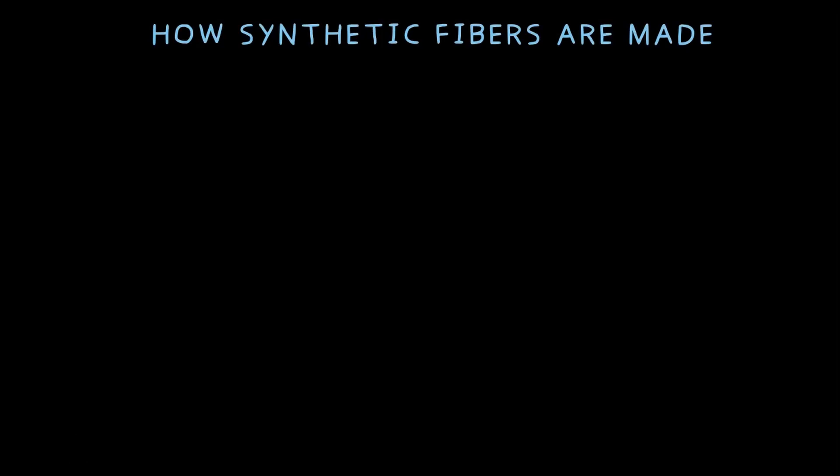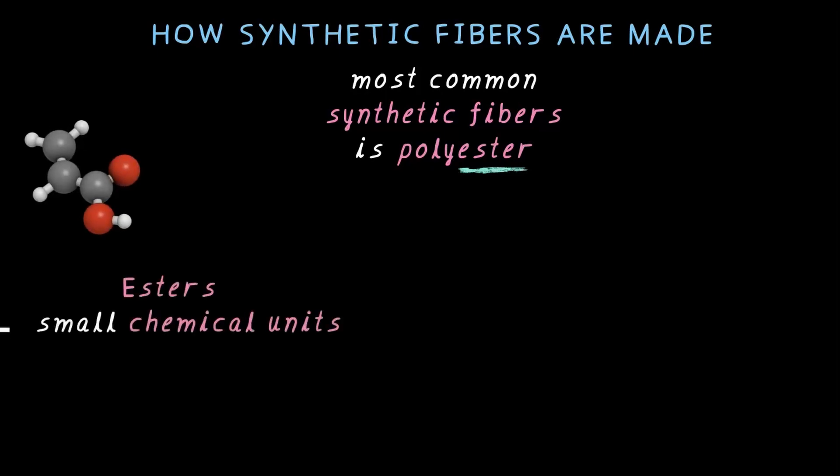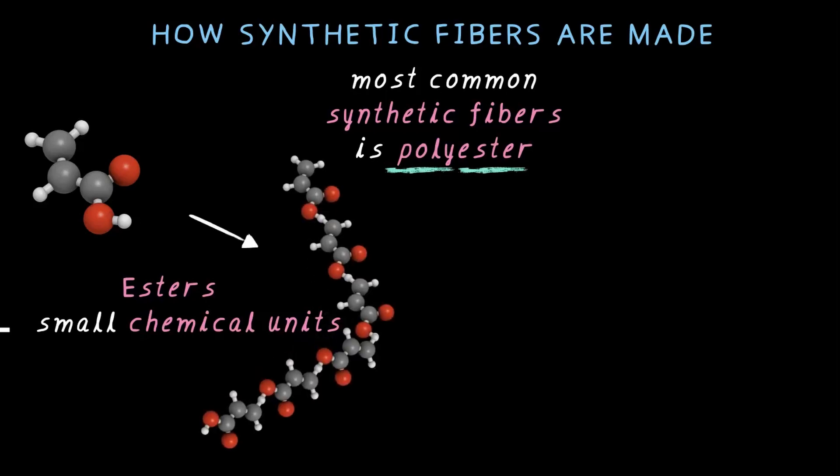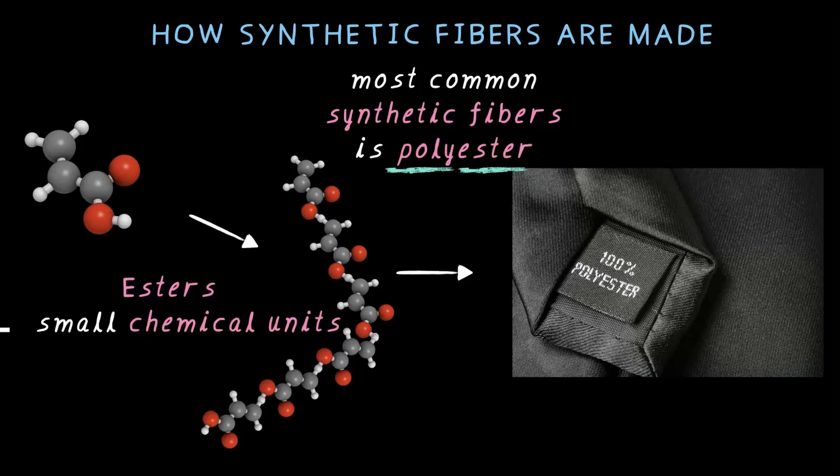So how are synthetic fibers actually made? Let's take a common example — polyester. You see polyester everywhere: in bags, clothes, raincoats, and more. Let's break down the word polyester. You see 'ester' in there — ester is a small chemical unit, a chemical compound. Poly means many, so polyester is many ester units linked together to form a long strong chain. This polyester is used to make fabrics for clothes, bags, and even sportswear. It all comes down to tiny chemical units joining together to create a strong durable material — this is the fundamental concept of how a synthetic fiber is made.